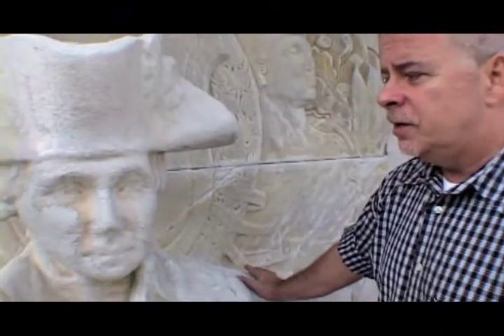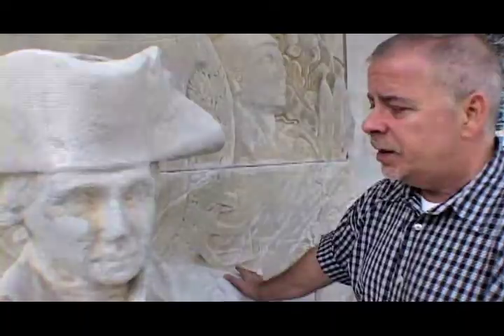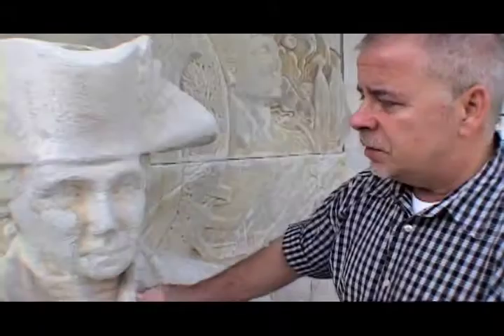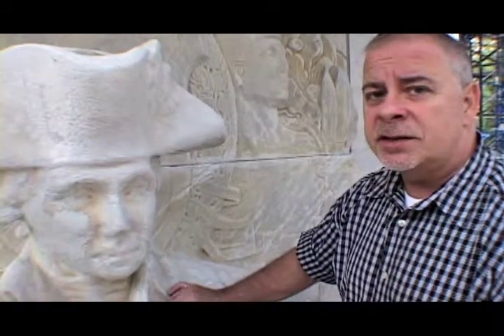Part of our effort is in hopes to make him more recognizably George Washington, which he was originally. And I think already with the work that's been done here on the right cheek, his character is already starting to come back.